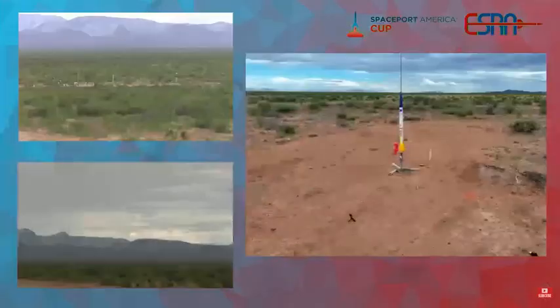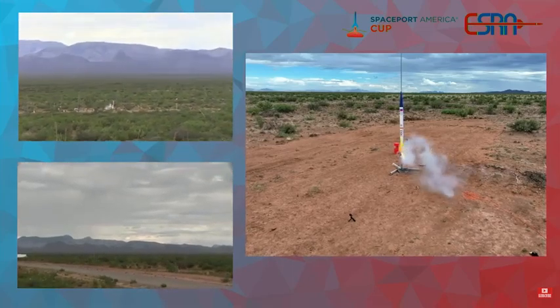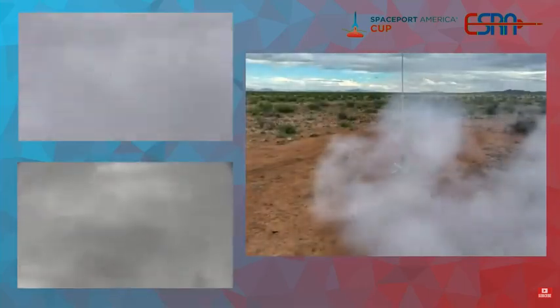Sending you in 5, 4, 3, 2, 1, go. Very nice — great boost off the pad. Heck yeah, guys, that was a green motor. That's awesome.